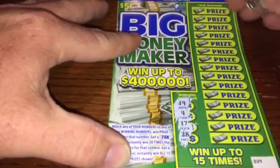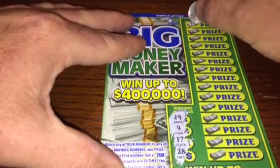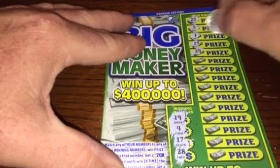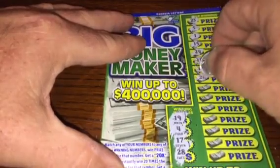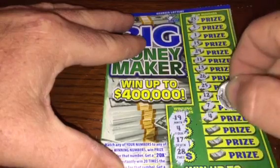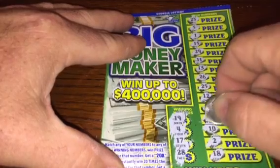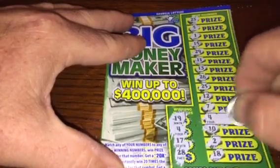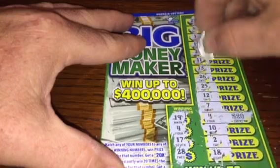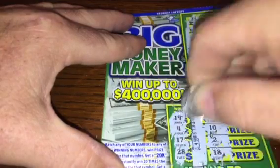Our numbers are 19, 4, 17, and 28. Scratching: 23, 5, 1, 15, 29, 11, 13, 26, 25, 12, 4 — got a winner there. Then 10, 2, and 18. We got a 20 — I'm looking for the code, but I think Georgia stopped putting codes on these tickets.